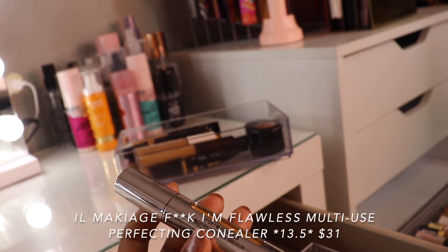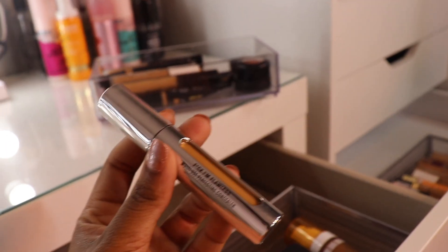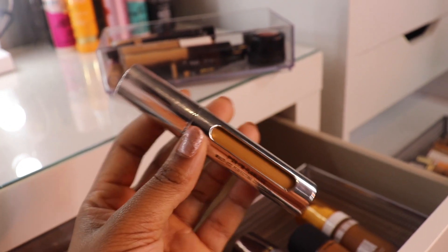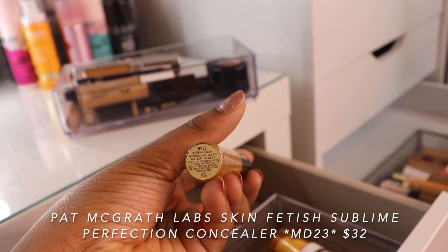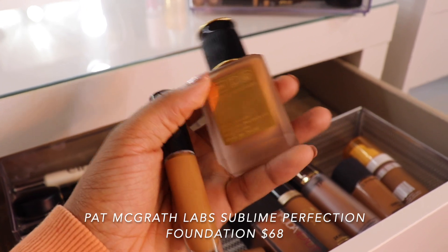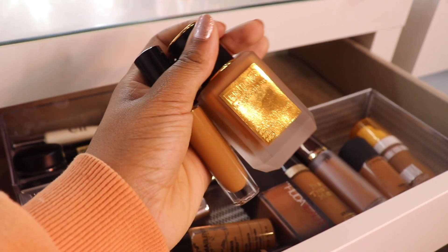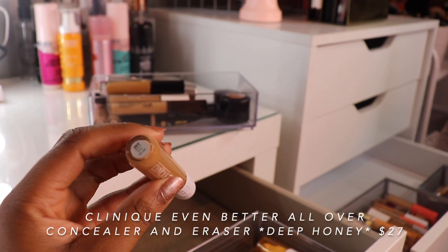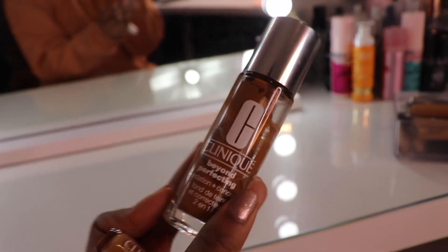IL Makiage F**k I'm Flawless Multi-Use Perfecting Concealer in color 13.5 — the reason I decluttered the foundation and the primer is these products are so expensive, and I have foundations that work way better and are way cheaper, so I want to see if this is worth keeping. Pat McGrath Lab Sublime Perfecting Concealer in MD23 — I honestly really do not know how I feel about this. These products are very high luxury, black-owned, which we love, but you're not going to cut any slack because you're black owned — you still need to be good if you are expensive. Clinique Even Better All Over Concealer and Eraser in Deep Honey — I absolutely love and adore the foundation, and this is one of my OG favorites.